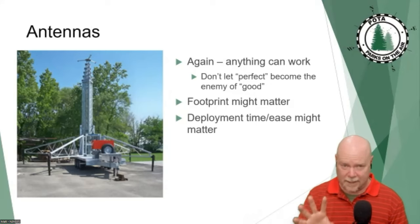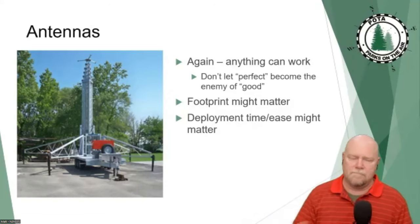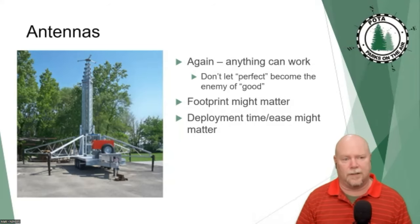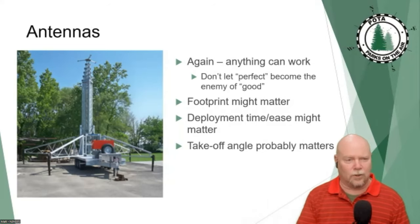Time is a big one. When you put up an antenna at home and it takes you the whole weekend, no problem — fingers crossed it'll be up for ten years. At the park, if you've got two hours to operate and it takes you an hour to set up and an hour to tear down, guess how much operating you got done. You really need to consider how convoluted the setup is, and whether you're on a hill or in a valley.